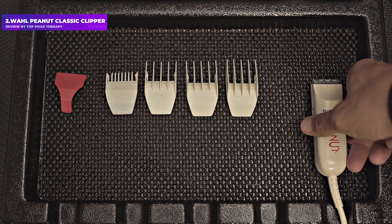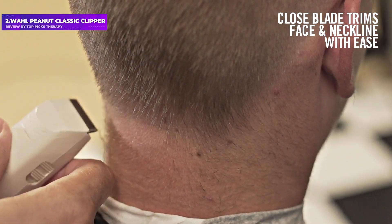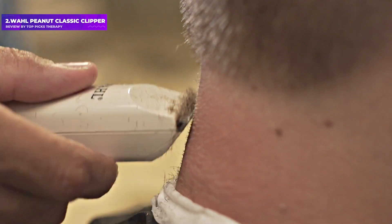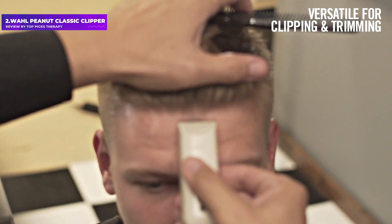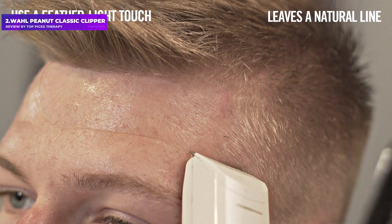Number 2: Wahl Peanut Classic Clipper. When asked how he keeps the famous beard of his client, style writer David Coggins, so fresh, Miggies told us his most trusted tool is Wahl's corded Peanut Clipper. It's cheaper than the Magic Clip, but that isn't why he likes it. Miggies says, in his opinion, cordless trimmers are overrated. He finds that trimmers you can plug into the wall have the power to last years, compared to wireless ones where the battery slowly gets worse.